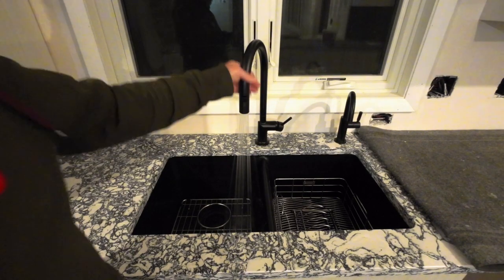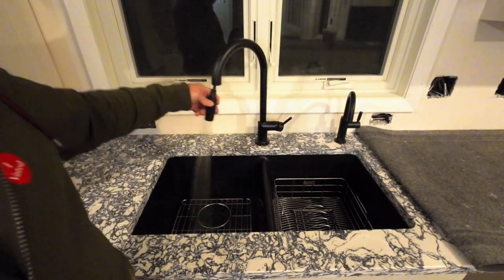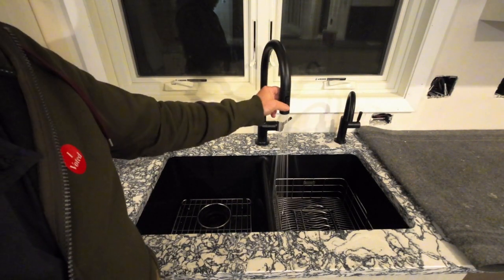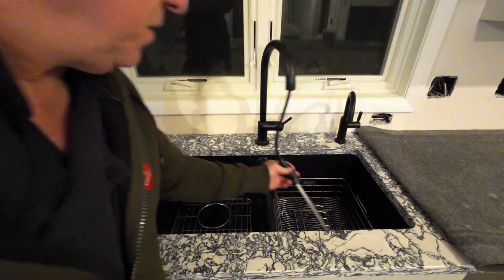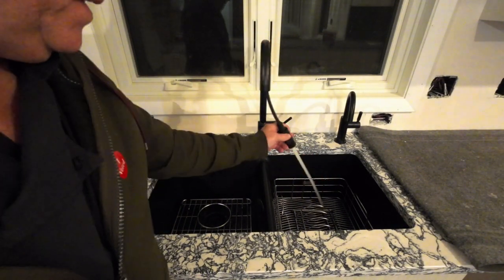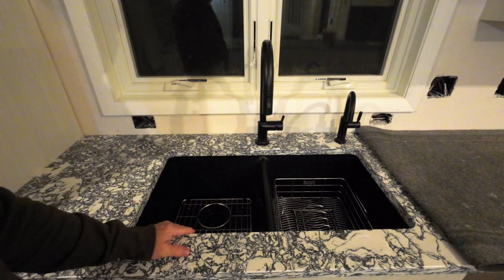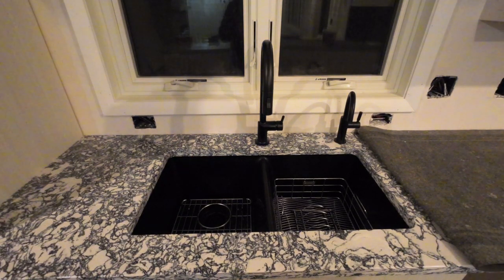We have running water — look at that! Awesome. Got a little switch here, switch them both back and forth, and then we can use the little cord to move it around. We have running water in our kitchen for the first time in 12 weeks.